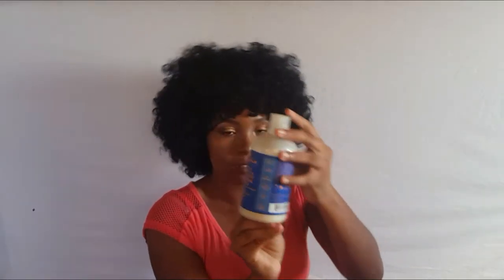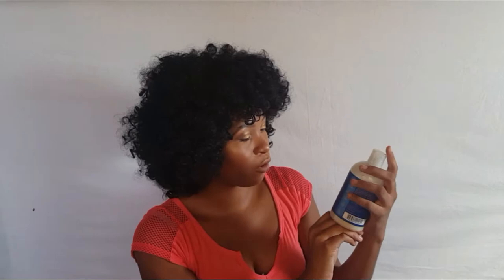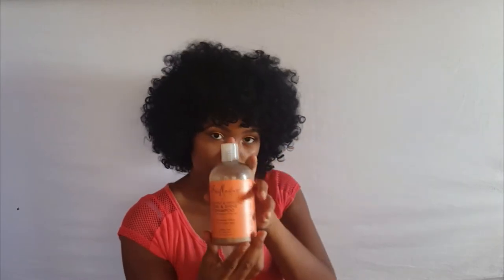Starting off with the Shea Moisture High Porosity Moisture Seal Shampoo — I think I used this about a couple of times. Moving on to the next shampoo: Shea Moisture Coconut and Hibiscus Curl and Shine Shampoo. I used this a couple of times as well.